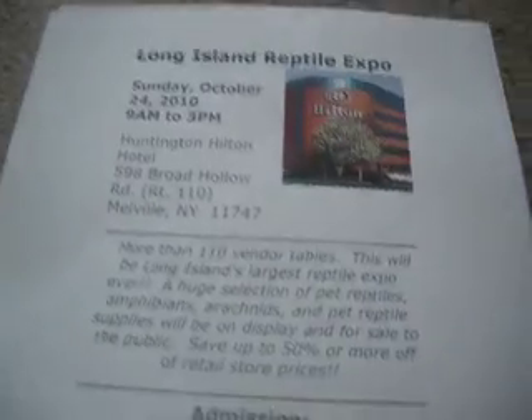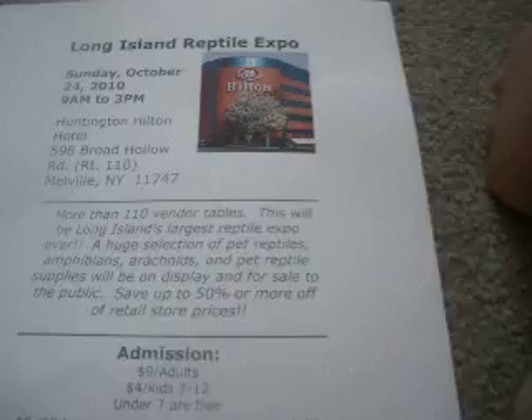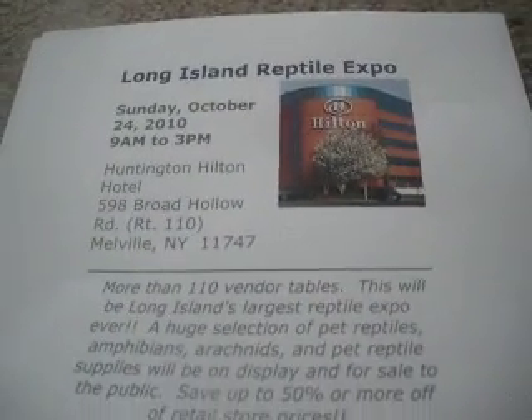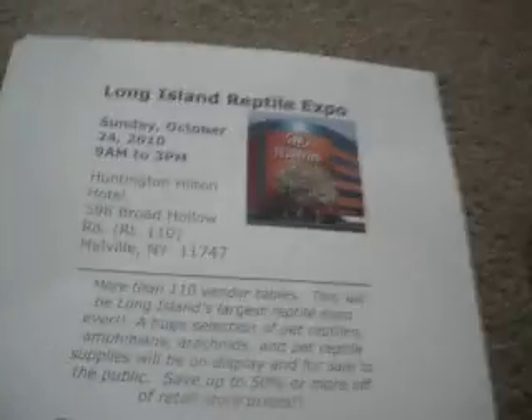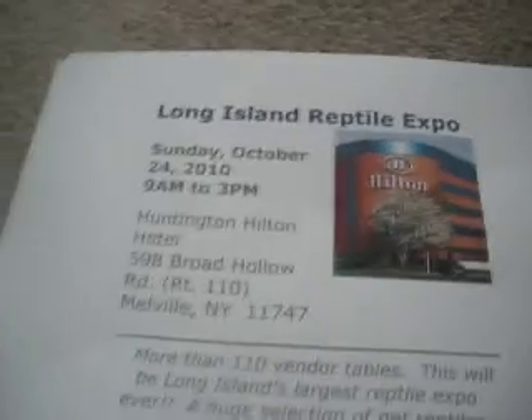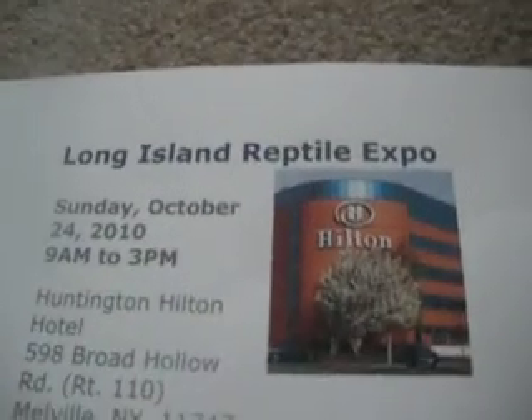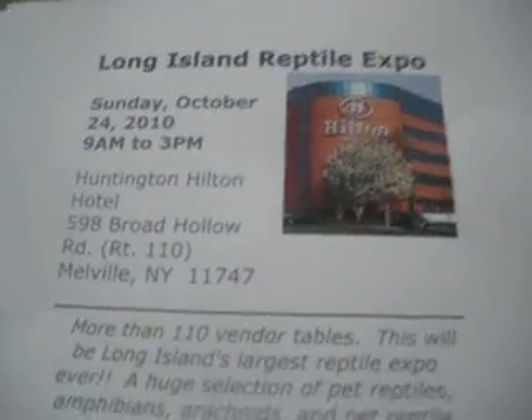I'm just going to the Reptile Expo. I'll make a video tomorrow and update you on what I got. I'm hoping to get some crickets and maybe even some butterworms for the sugar gliders. And if I do get another pet and they didn't like the butterworms, I would feed them to the other pet.